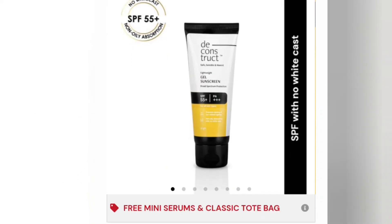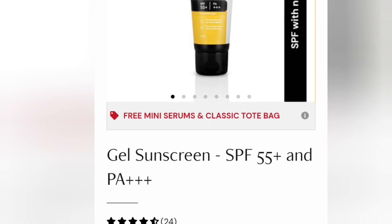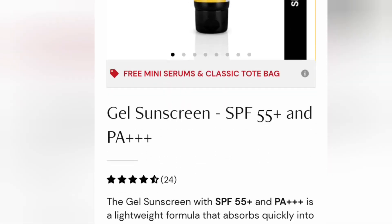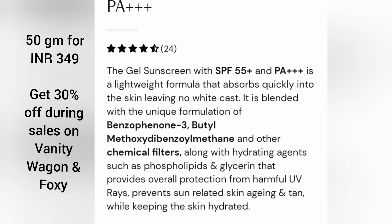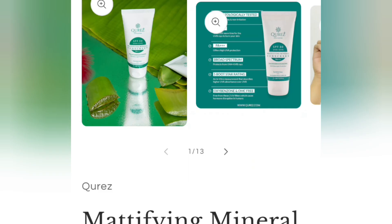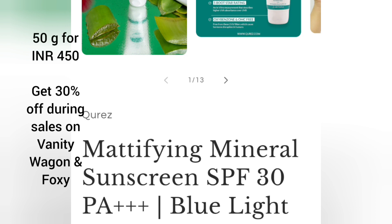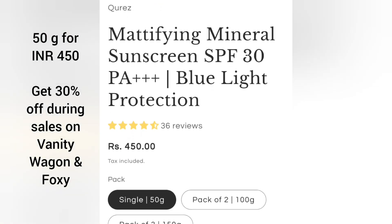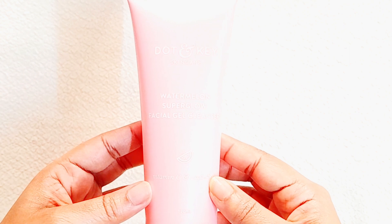My next sunscreen is this Deconstruct Sunscreen SPF 55+ PA+++ — it's a chemical sunscreen that can be used by all skin types. If you have sensitive skin, make sure to patch test first. 50 ml retails for 349 rupees. If you want a mineral sunscreen, I have It's Square Mattifying Mineral Sunscreen SPF 30 PA+++. It's a mineral sunscreen and 50 ml retails for 450 rupees.